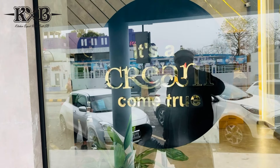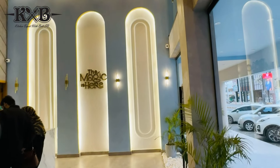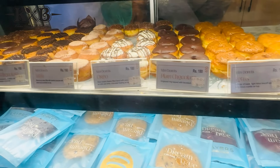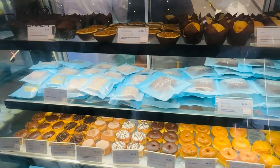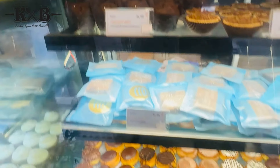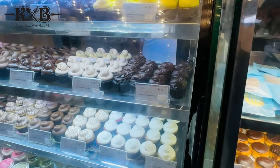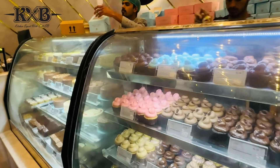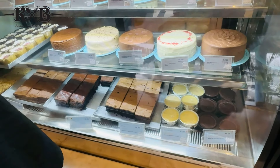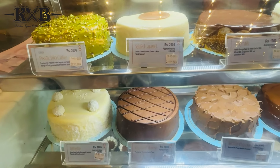It's a dream come true. I'm going to go inside. We've come to Layers. This is a mini donut - and the other one is chocolate muffins. This is a very good. Do you want to eat a donut? These are cupcakes. These are pastries. They have a lot of cupcakes.